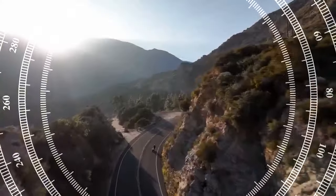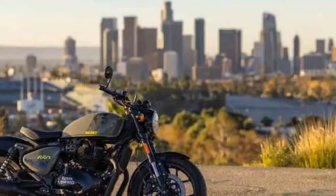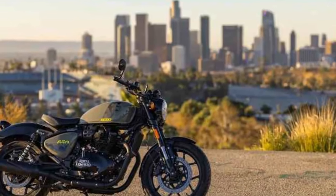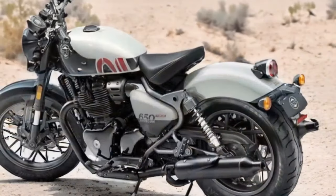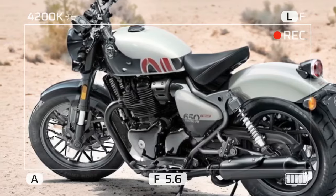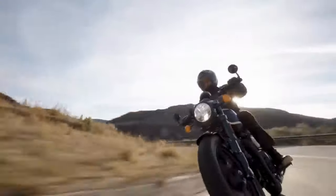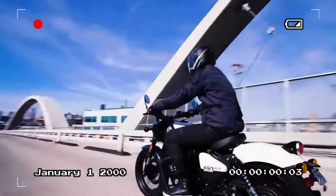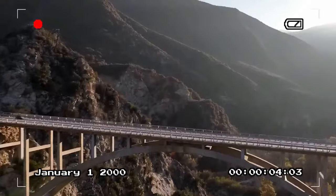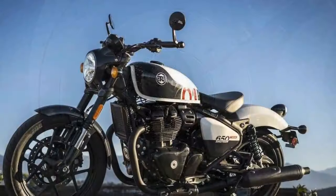At its core, the Shotgun retains the familiar 650cc engine but places it in a more minimalist context. Custom features like chopped fenders and blacked-out components, along with adjustments to geometry and ergonomics, distinguish it from its 650 platform counterparts. While sharing certain components with the Super Meteor — such as the frame, gearbox, brakes, and some suspension elements — the Shotgun presents a markedly different appearance with its shorter wheelbase, tighter rake, and taller seat.